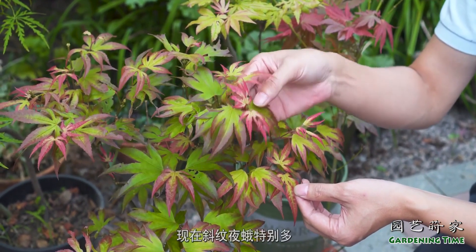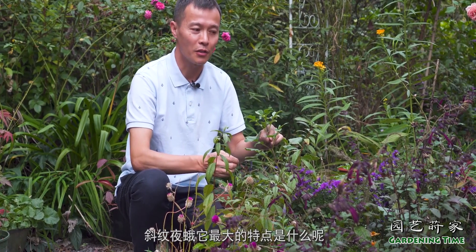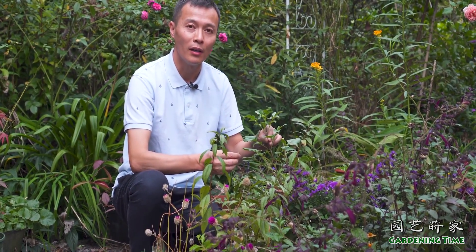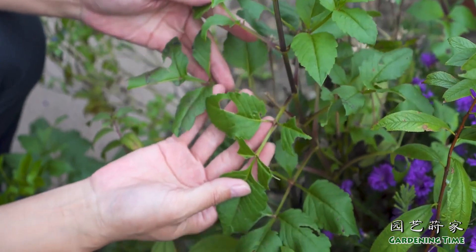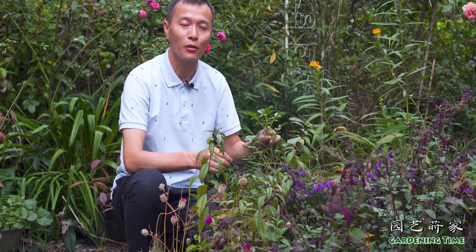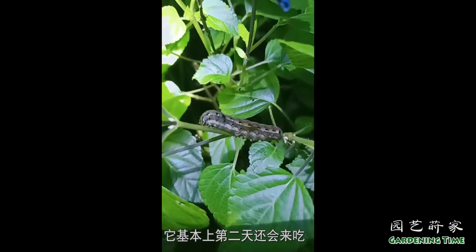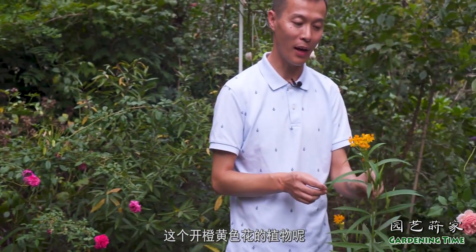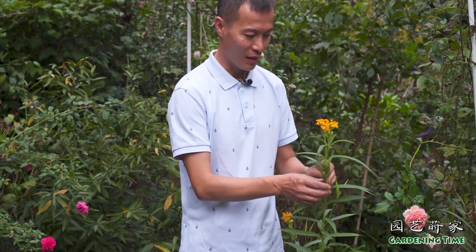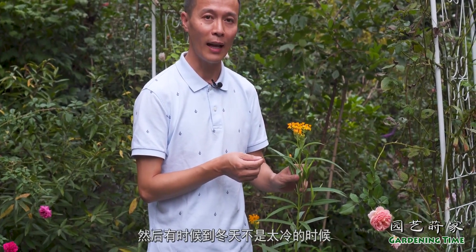还有就是它的心叶容易招虫，现在邪闻叶额特别多，喜欢吃它的心叶，你看这边已经是危害过了。现在危害比较严重的就是邪闻叶额，它最大的特点是哪里有刚开的花朵、花苞，还有那个嫩叶，它就在哪里出现，而且是晚上出现，白天你不容易发现，发现的时候只能看到它的一些排泄物，还有被吃剩的残叶。